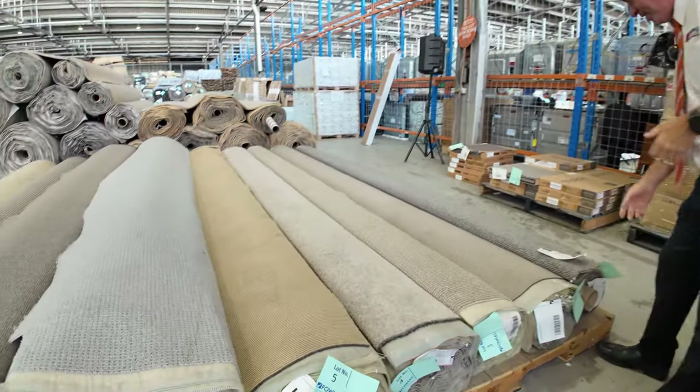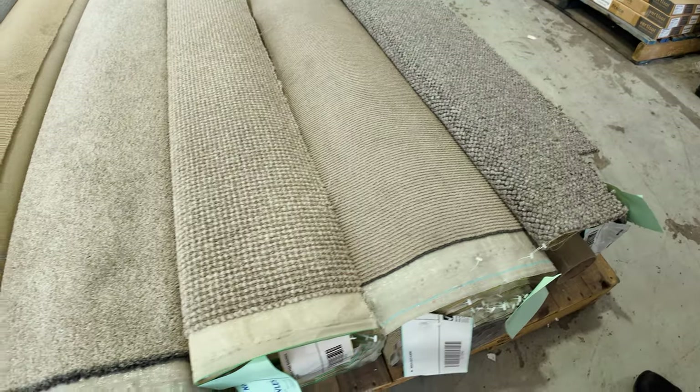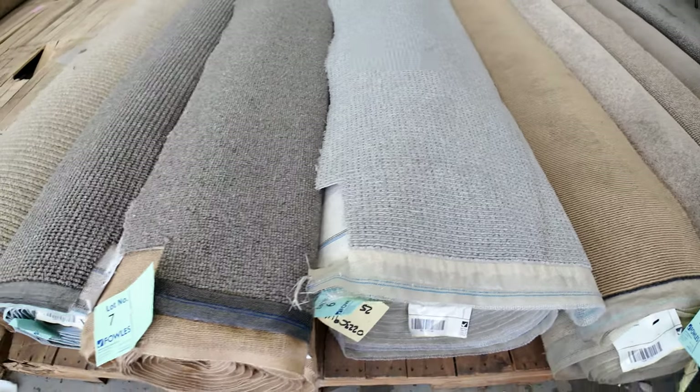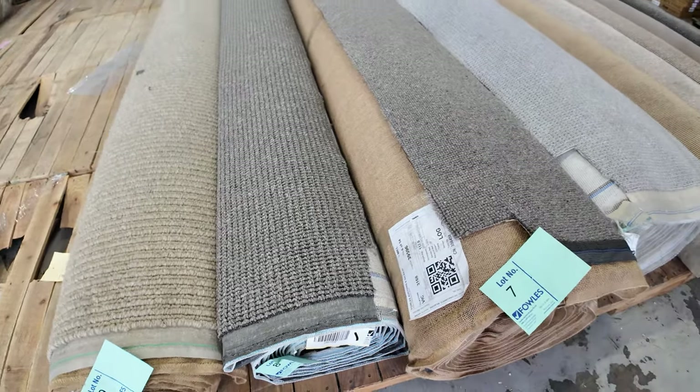Have a look at the nice little roll-ins and offcuts to start off with here. They're great little room lot sizes — they'll vary anywhere from around 4 to 8 metres. We've got a mix of everything: some nice wool loop piles, nylon, twist and loop, solution nylon, and lots of wool textile loop piles, which are always really popular.